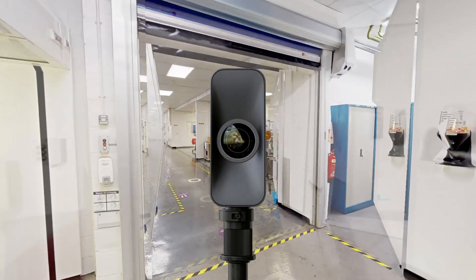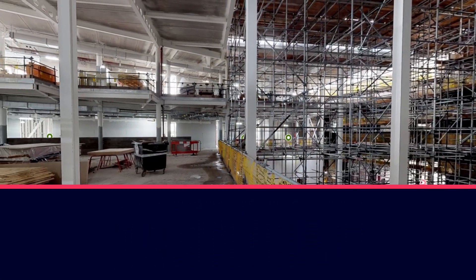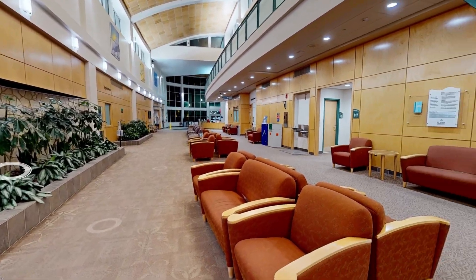Digitizing your spaces with Matterport, built on AWS, gives you the power to go anywhere, view every inch, and make faster, smarter decisions from wherever you are. Once you see what's possible, you won't go back.